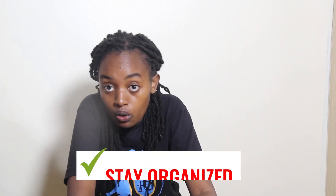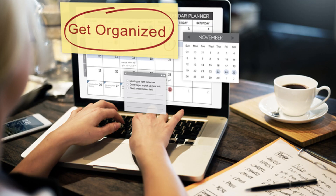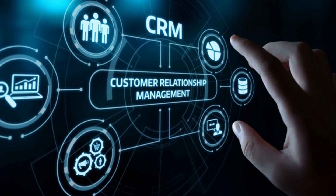Number two: you need to stay organized. By staying organized, we're talking about keeping track of your records, tasks, deadlines, and customer information — this is very crucial for the success of your online business. Consider tools like calendars, to-do lists, and customer relationship management systems; these will help you to keep organized.